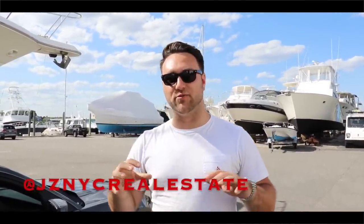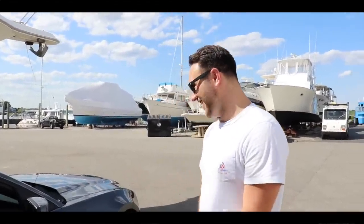Instagram is at Jay Z NYC Real Estate. Also a shameless plug for my business — if you know anybody looking to buy, sell, or invest in New York City, give me a shout, because I need some work and go-fast mods for this thing. Slap the like button, leave a comment, subscribe if you're new, and we'll see you next time.